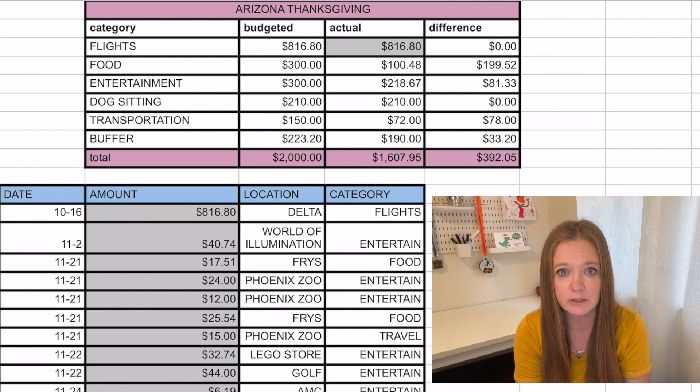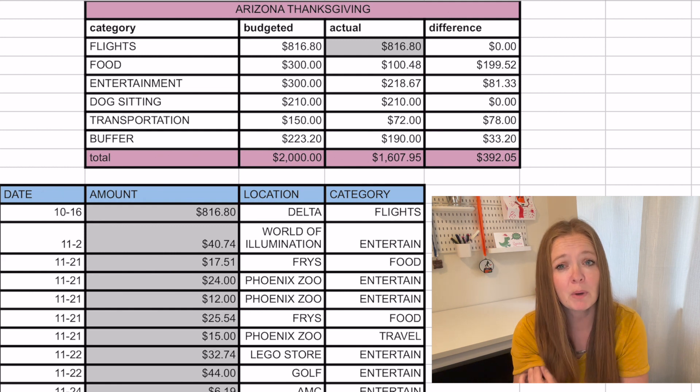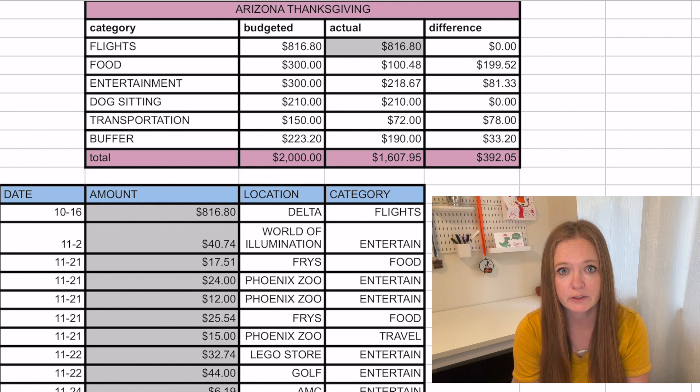We had budgeted $2,000 for this trip, but we already had the flights booked. We knew flights were going to be $816.80 because we had already purchased those. We thought we'd spend about $300 on food, $300 on entertainment, $210 on dog sitting — we have someone house sit and watch our dogs while we're gone — $150 on transportation for driving to the airport and parking, and then $223.20 for a buffer.